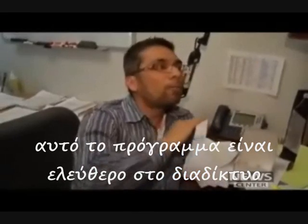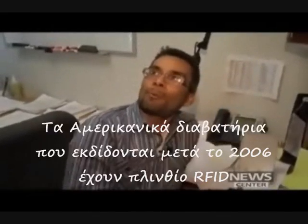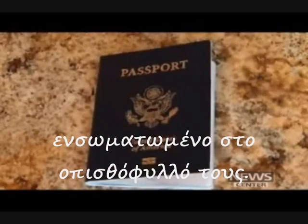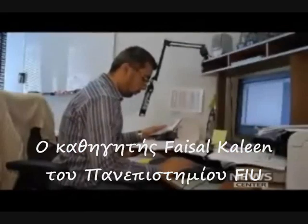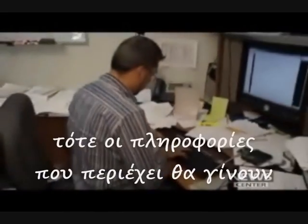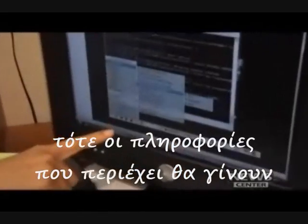This software can be downloaded for free from anywhere. U.S. passports issued after 2006 also have an RFID chip embedded inside the back cover. FIU engineering professor Fasal Khaleen says if your passport falls into the wrong hands, it can be passed around the world within minutes.